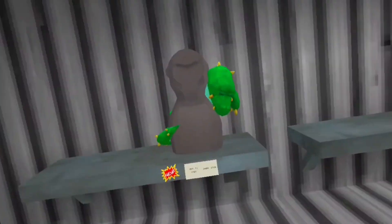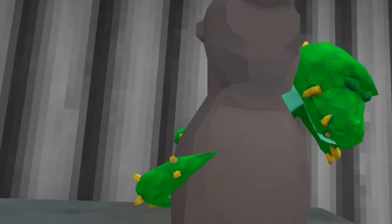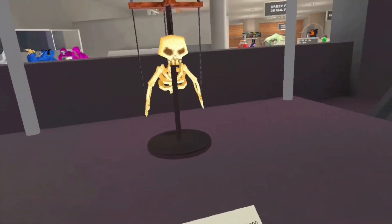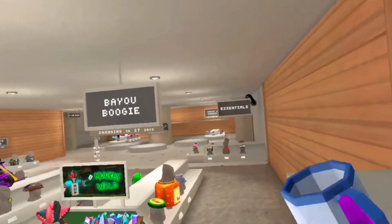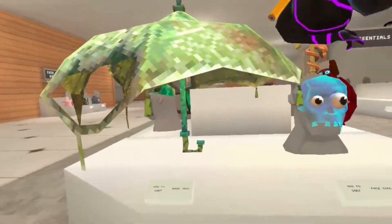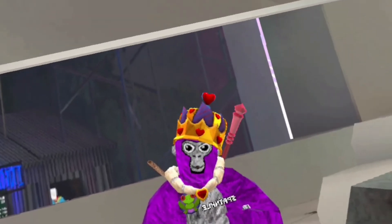Oh, here's a new one. It's like a crocodile dude. I want that guy. Take that guy. Oh, is this the Halloween update? It can't be the Halloween update. Is it? Alright guys, let's check out the cosmetics.